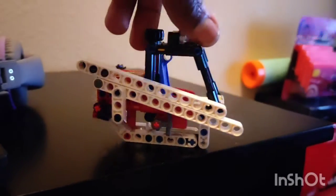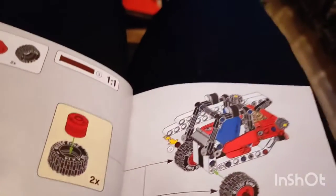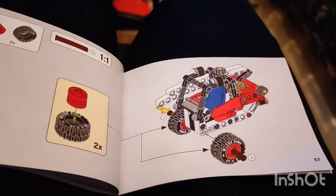Okay guys, I am almost done with the loading truck. Here's a look at where I'm at right now. About to put the wheels on and put it all together.